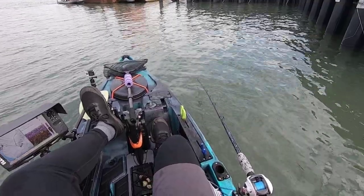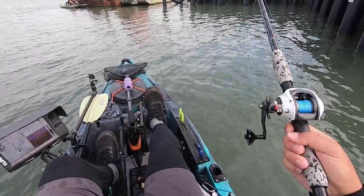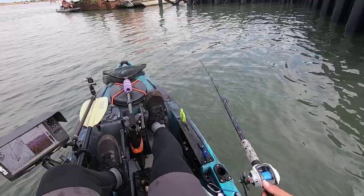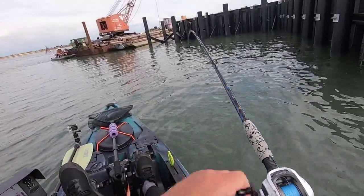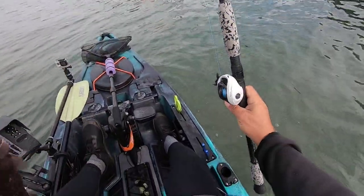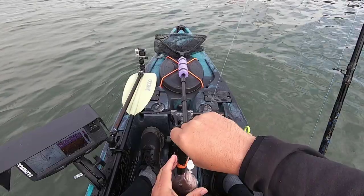If someone were to ask me what makes an awesome day out on the water, I'd say good company, great fishing, and a pretty peaceful and relaxing atmosphere outside of all the action from the fishing. Well, today I'm out with John, Josh, and Ray — it's great company, the fishing is great as you'll see in the video, and unfortunately it's not very peaceful and relaxing because we have nearby construction and the appearance of a Karen and her husband Darren. But at the end, awesome day.